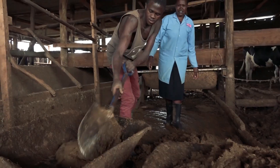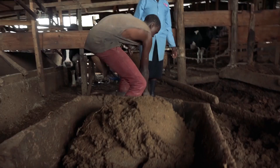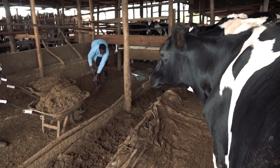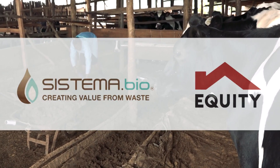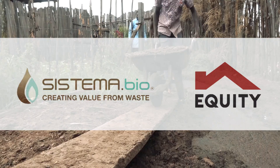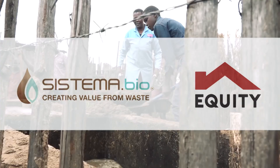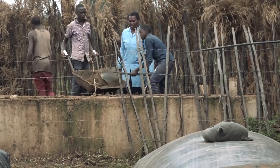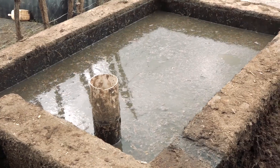The solution to the energy costs lay in the farm that was full of manure from her cows. A solution was provided to her by Equity Group. Yusla was advised to harness waste from her dairy cows, and a biodigester was installed which produces biogas that is used to run an engine for generation of electricity power.